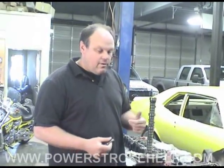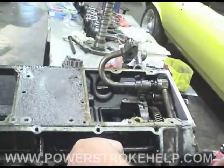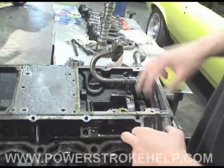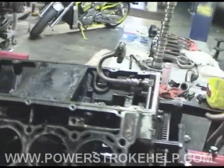We got the engine taken apart to the point where we could see down in the engine and identify which lifter had gone bad. It's one of the rear ones — this one right here. To get it out, this whole system for your high-pressure oil pump has to be removed. It unbolts and slides this way to come out, which means the whole rear cover has to come off.